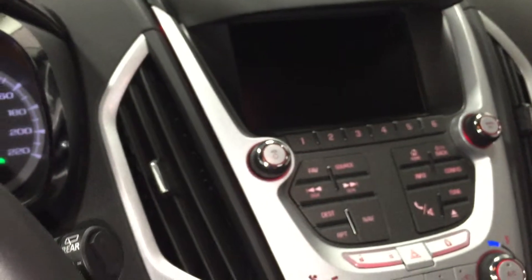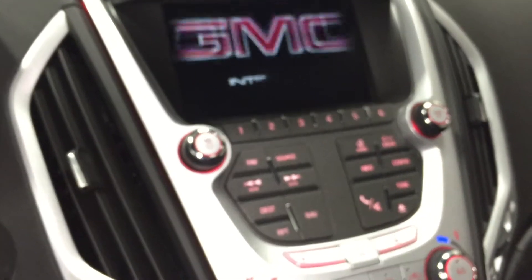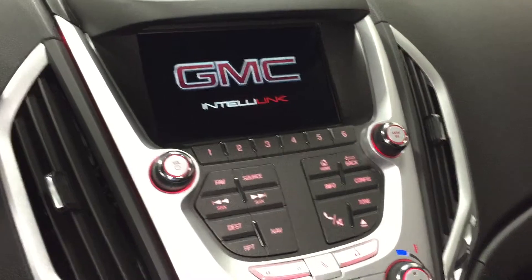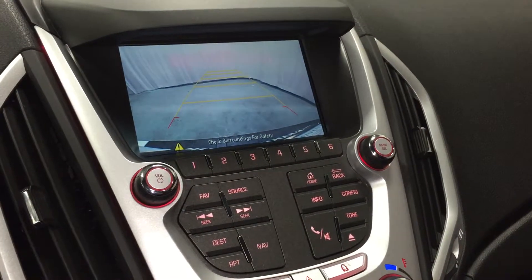I'm going to start up the vehicle and show you this color touchscreen. This color touchscreen is connected with GMC IntelliLink. When you put the vehicle in reverse, it becomes a color rear-view camera, which is fantastic.